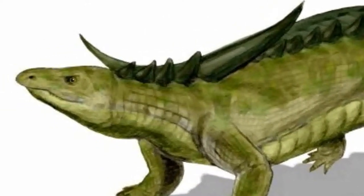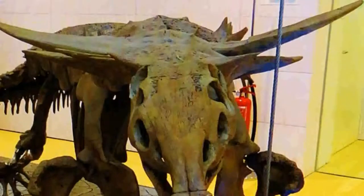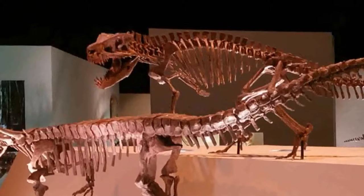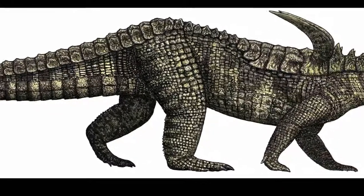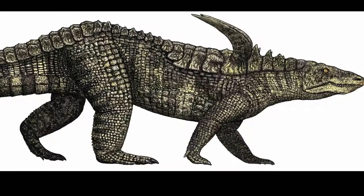Its scutes were spike-like, which would be the first thing you would notice when looking at them. Scientists think these spikes were useful against predators. The spikes on its shoulders were the longest — up to 18 inches long. The Smilosaurs are the only aetosaur known to have had spikes like these.